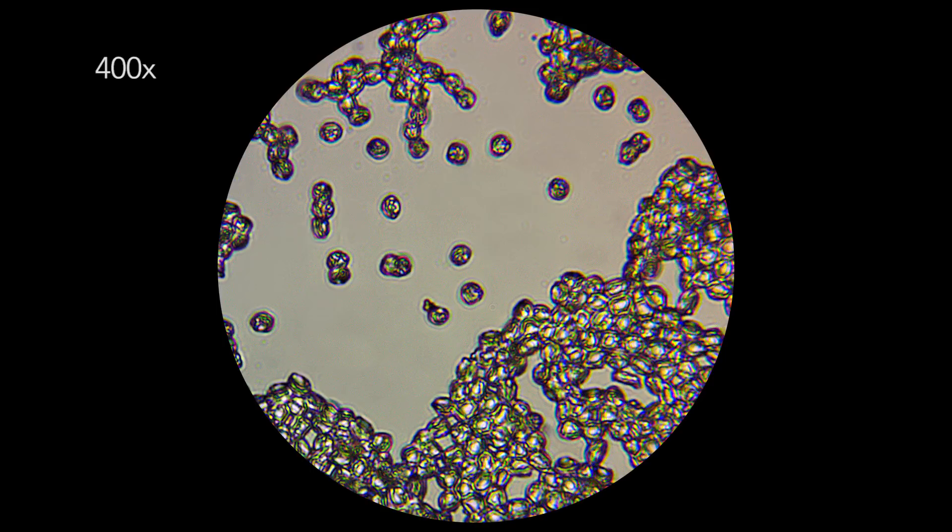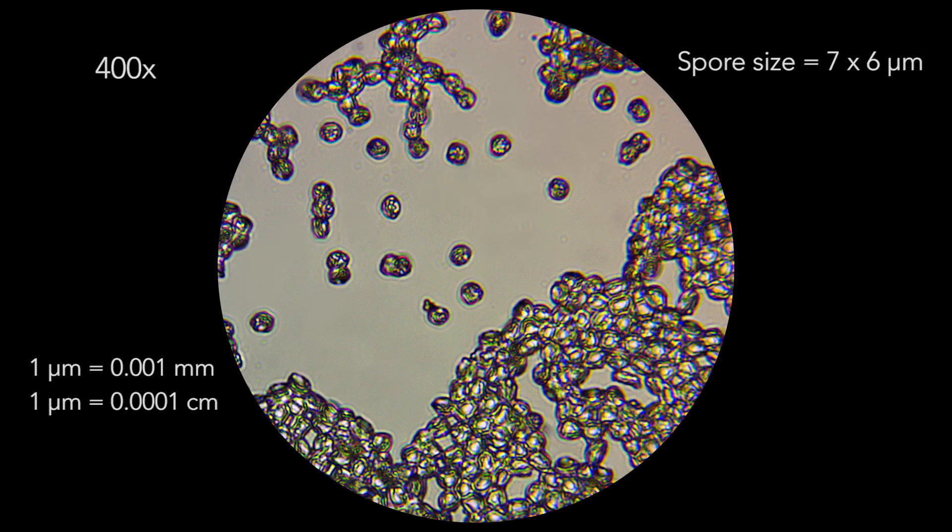Sub-globose is just a fancy way of saying the spores are almost round. Each spore is incredibly tiny, with dimensions around 7x6 micrometers. To show you how tiny that really is: one micrometer equals one one-thousandth of a millimeter, or one ten-thousandth of a centimeter — there are 1,000 micrometers in a millimeter. So these spores are really, really tiny. If you have a microscope at home, I encourage you to look at mushroom spores — not just because it's one way to arrive at a positive ID, but because microscopic features can be really beautiful.